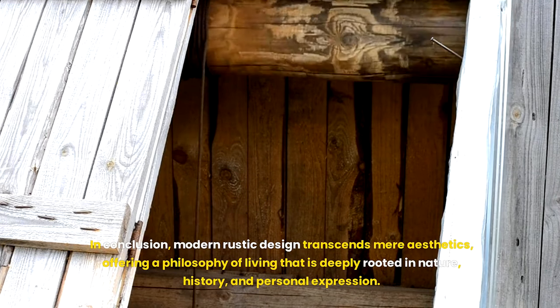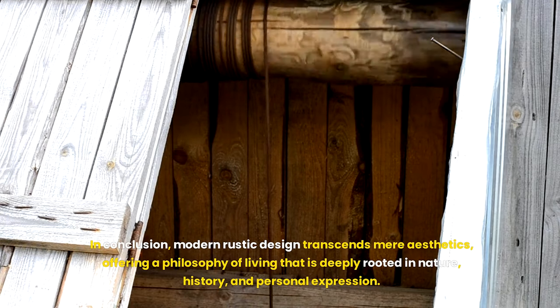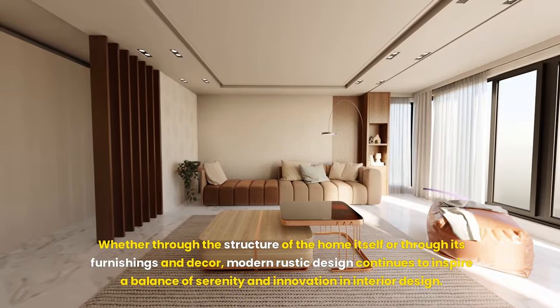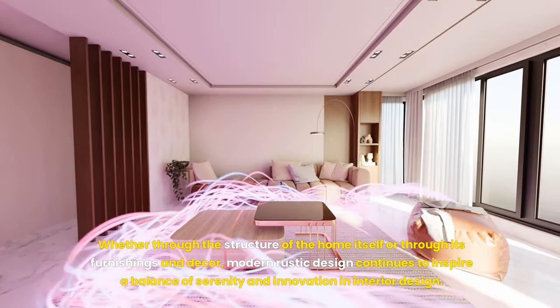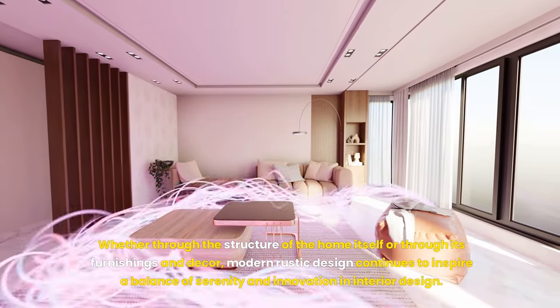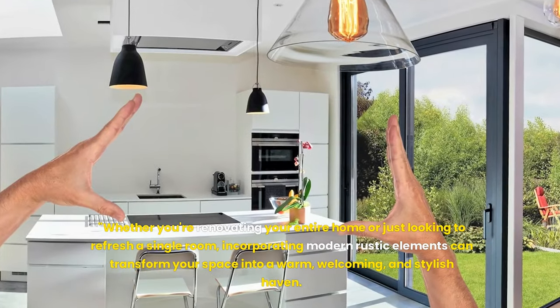In conclusion, modern rustic design transcends mere aesthetics, offering a philosophy of living that is deeply rooted in nature, history and personal expression. It is a testament to the beauty of blending worlds, where every element is chosen with care and intention, creating spaces that are both timeless and entirely of the moment. Modern rustic design continues to inspire a balance of serenity and innovation in interior design.